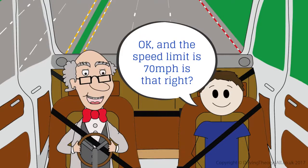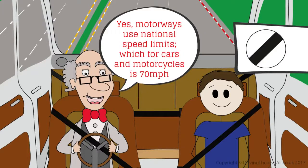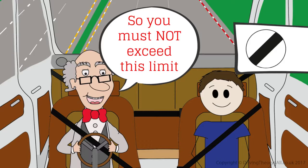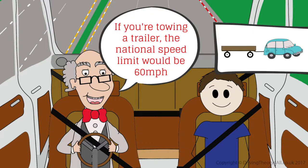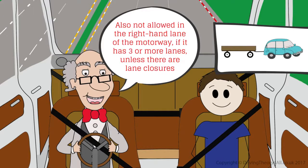And the speed limit is 70 miles per hour, is that right? Yes, motorways use national speed limits, which for cars and motorcycles is 70 miles per hour. So you must not exceed this limit. You may sometimes see lower speed limits which you'll have to stick to. If you're towing a trailer, the national speed limit would be 60 miles per hour. Trailers are also not allowed in the right hand lane of the motorway if it has three or more lanes.